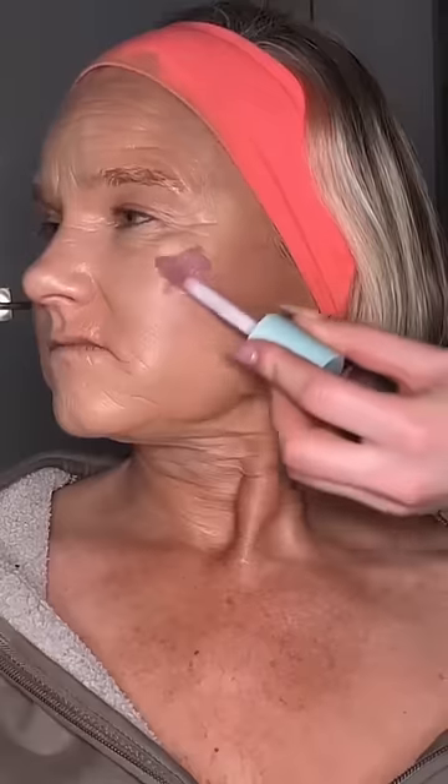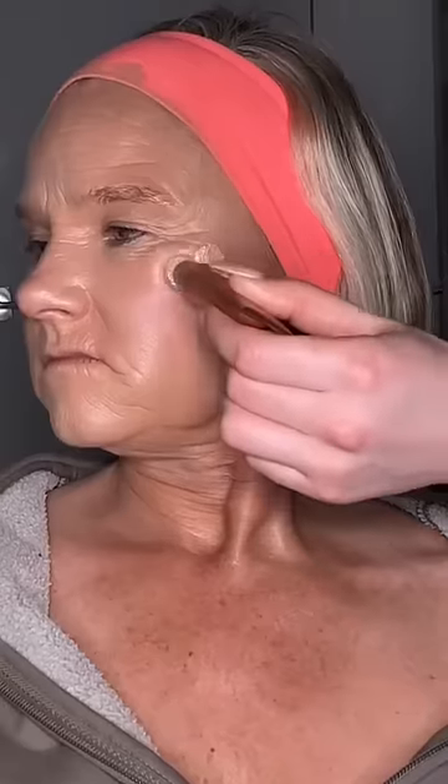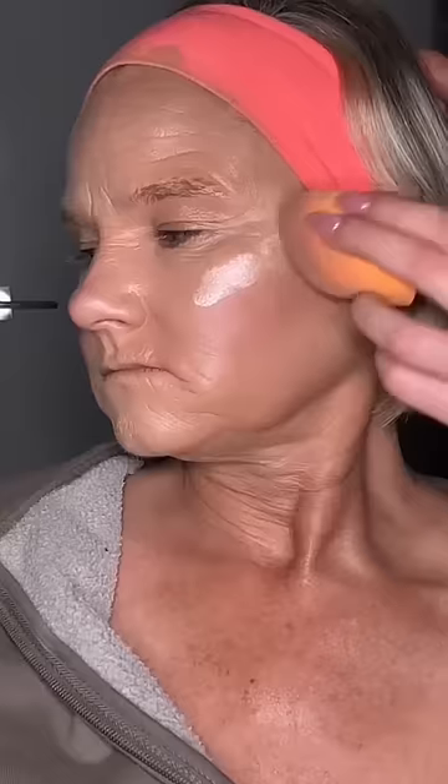Now I'm going in with the Tarte Glow Light blush — this stuff is so good and so creamy. Then I'm going in with the Charlotte Tilbury highlight wand. This stuff is magic, so glowy, I love it.